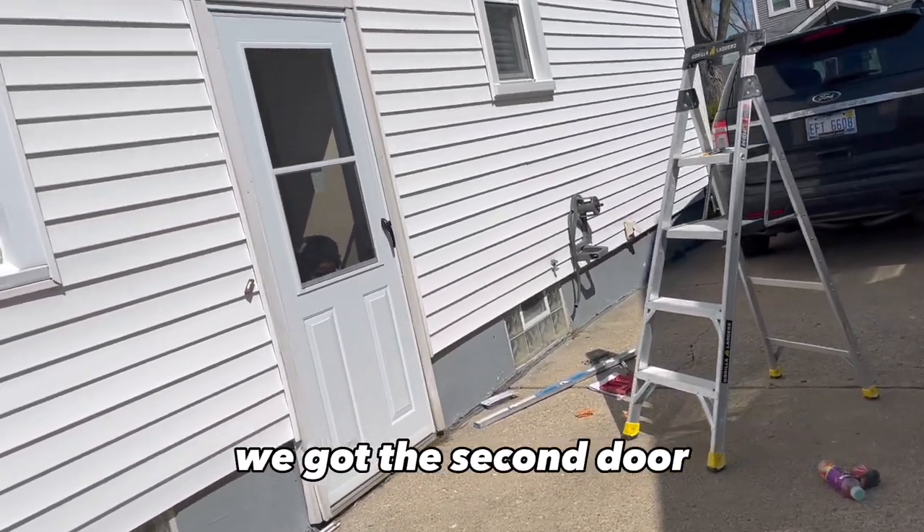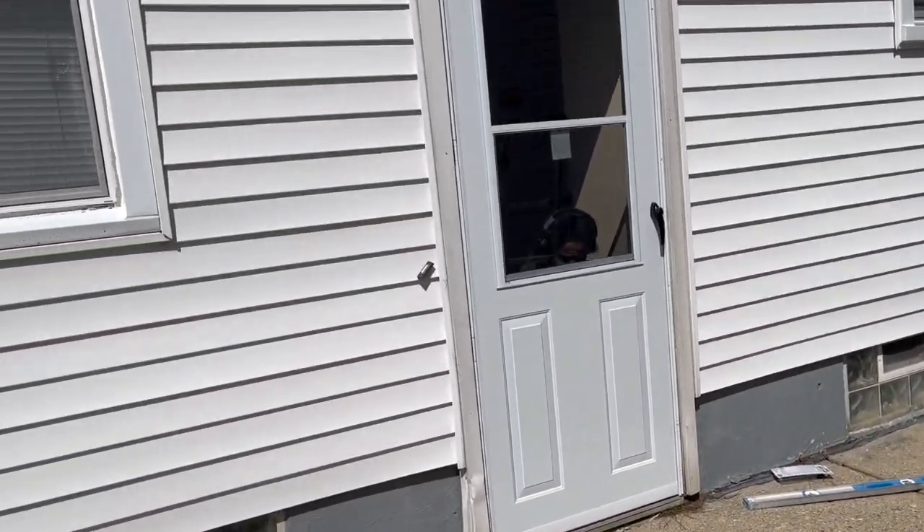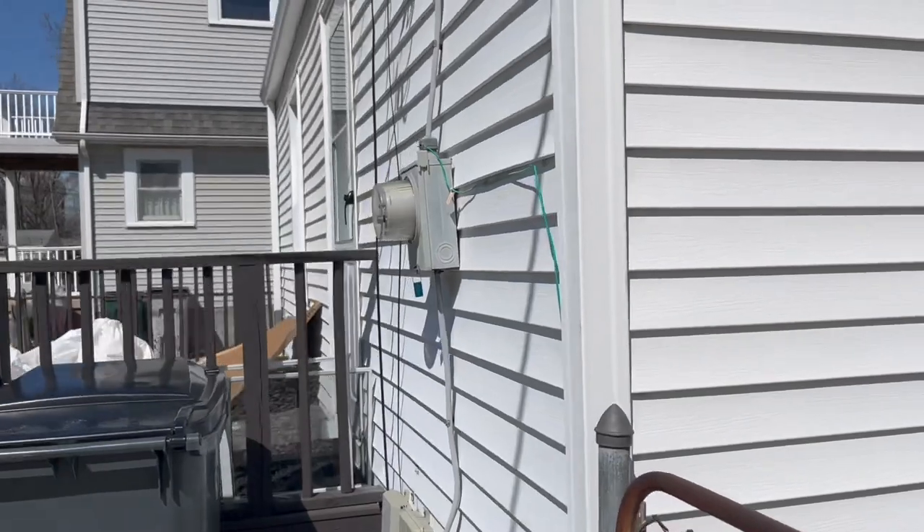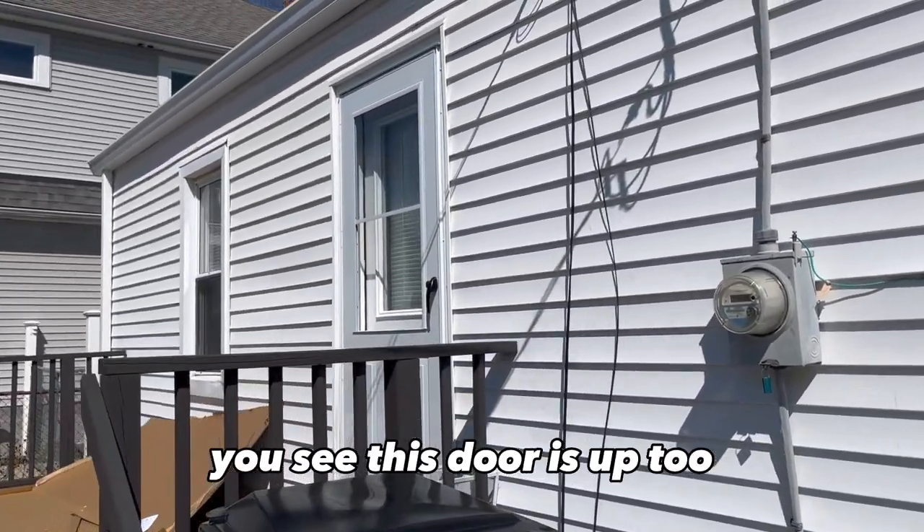All right, it's been about an hour and a half — we got the second door up. About to get this third door up and then we're going to be out of here. And you can see this door is up too.